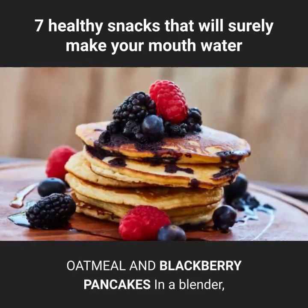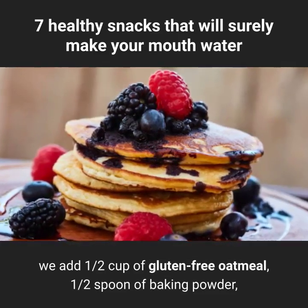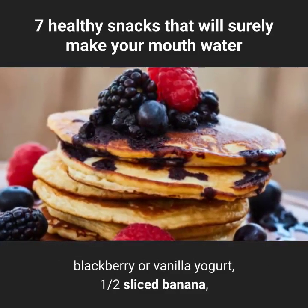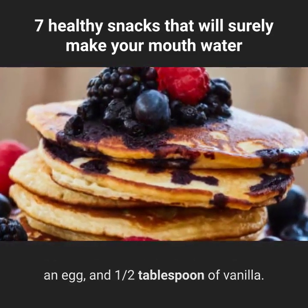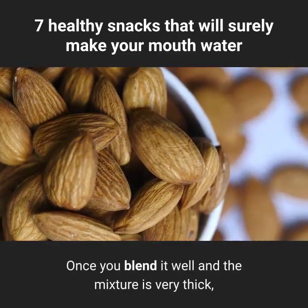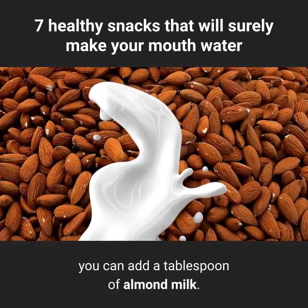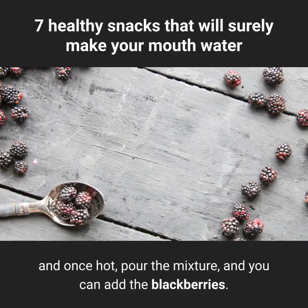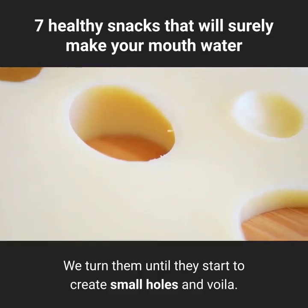Oatmeal and blackberry pancakes: in a blender, add ½ cup of gluten-free oatmeal, ½ spoon of baking powder, blackberry or vanilla yogurt, ½ sliced banana, an egg, and ½ tablespoon of vanilla. Once you blend it well and the mixture is very thick, you can add a tablespoon of almond milk. Let it stand while preparing the pan with a little butter, and once hot, pour the mixture and add the blackberries. Turn them until they start to create small holes and voila!